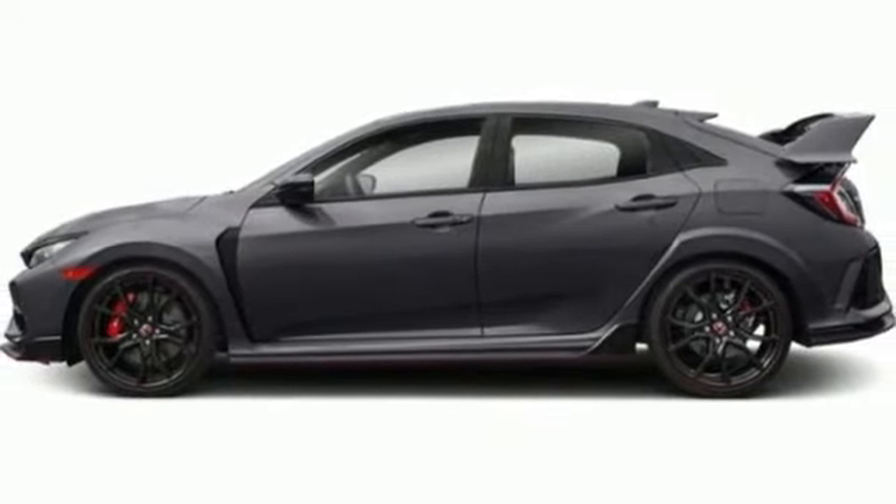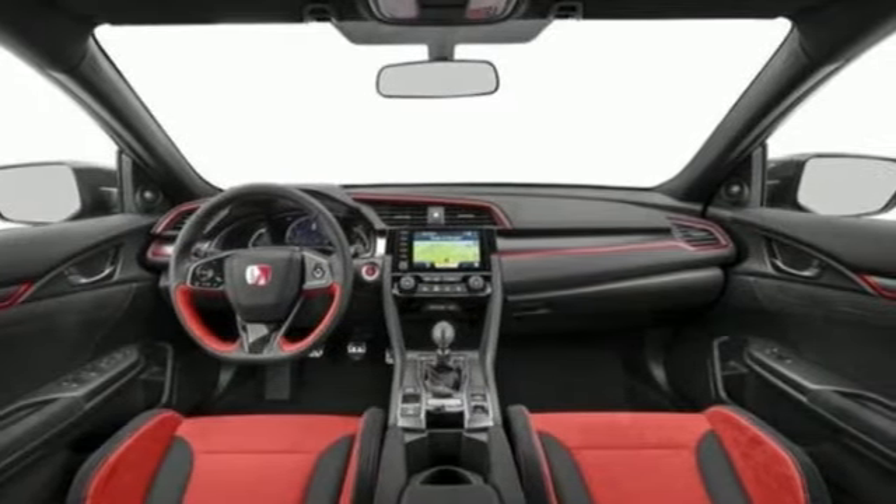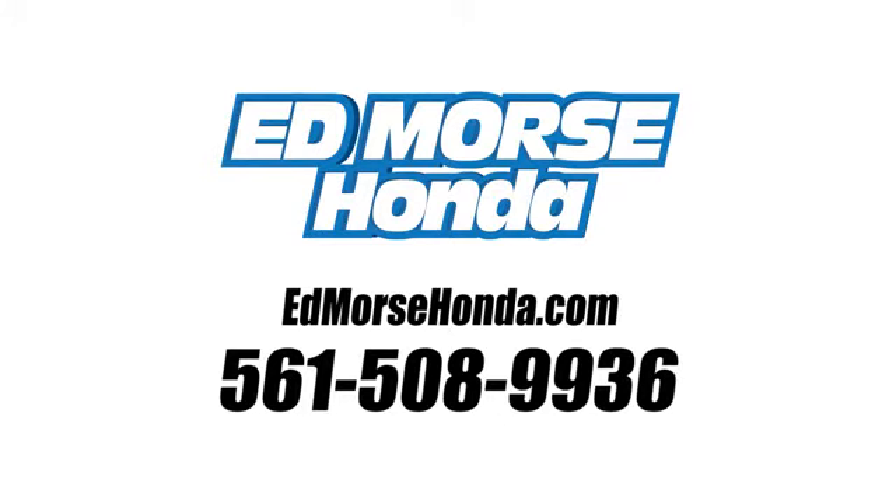They say a journey of a thousand miles begins with one step. Well, in this case, it begins with a test drive. Start your next adventure today. Call us today at 561-508-9936.